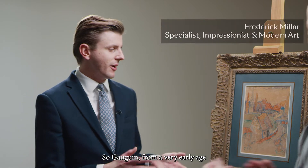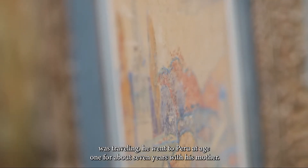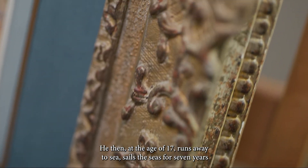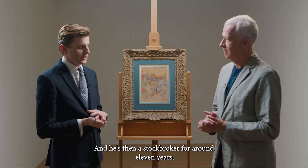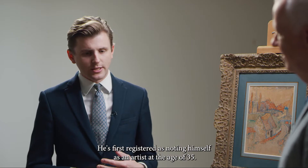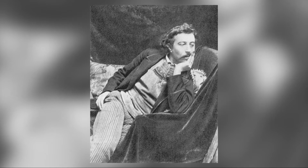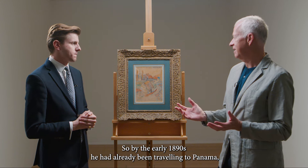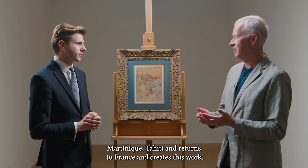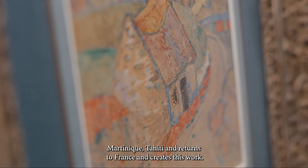Gauguin, from a very early age, was travelling. He went to Peru at the age of one for about seven years with his mother. He then, at the age of 17, runs away to sea, sails the seas for seven years, and then eventually returns. He is then a stockbroker for around 11 years, and was first registered as noting himself as an artist at the age of 35. So by the early 1890s, he'd already been travelling to Panama, Martinique, Tahiti, and returns to France and creates this work.